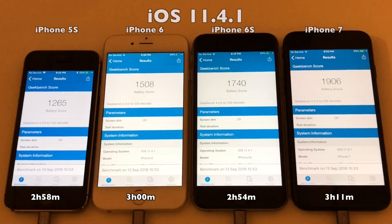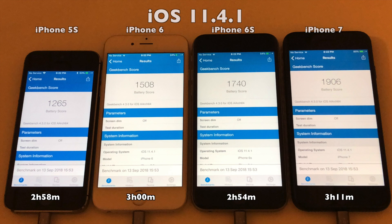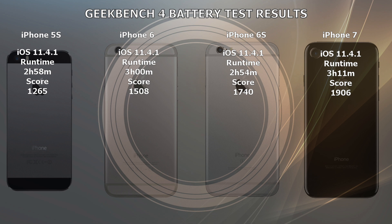So there you have it — the result of the iOS 11.4.1 battery test on Geekbench 4. If you look at the scores on these devices and compare them to the iOS 11.4 video, you will see that the scores are somewhat lower than 11.4. And here you have the details of the runtime of each device, and as you can see, lower than what we were seeing on 11.4.